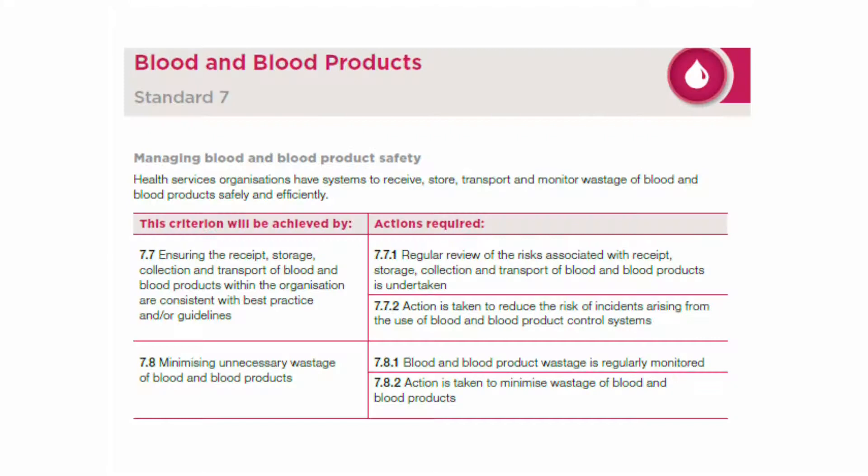Why am I talking about this? We're looking at these two criteria — very much managing the receipt, storage and collection of blood and blood products, with a focus on inventory management, which is one of the key thrusts of Standard 7.